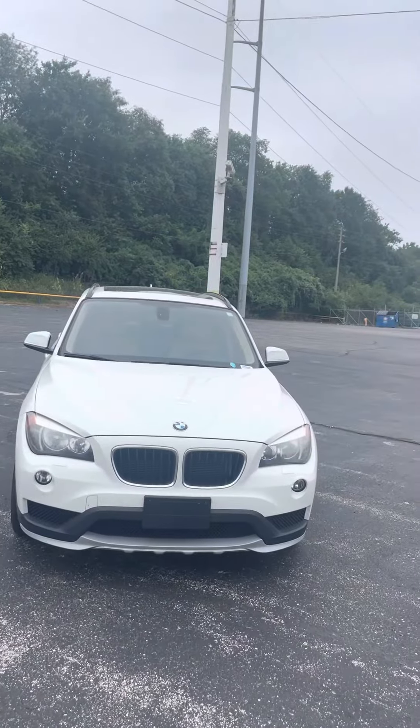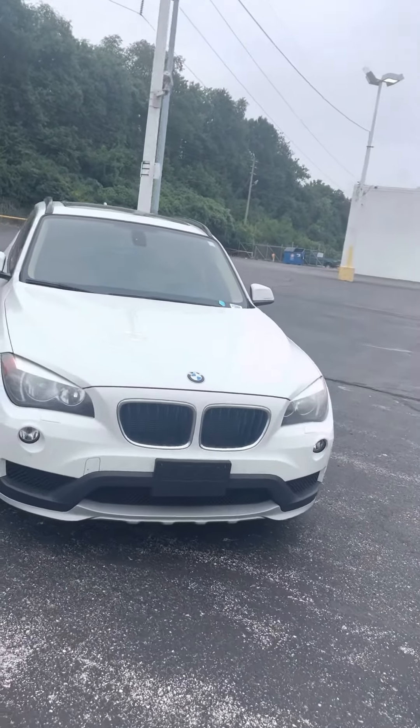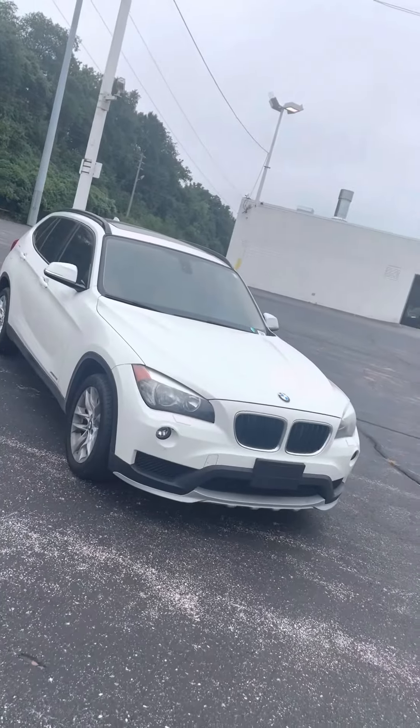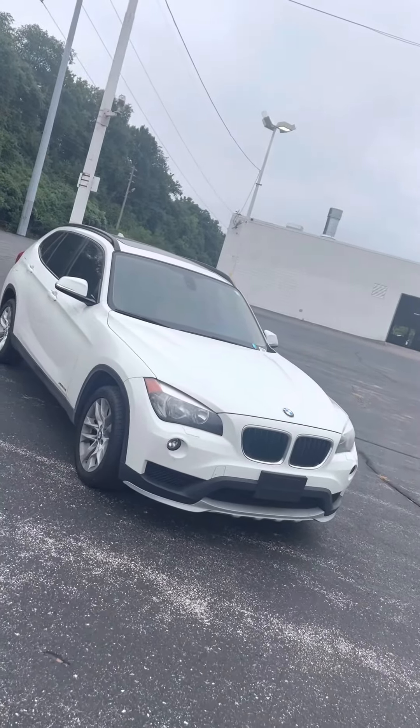As you can see it has that nice white exterior with the black grill and platinum grill there. Looks real nice in the sun — we don't have much sun out right now so you're unable to tell, but that's all good.